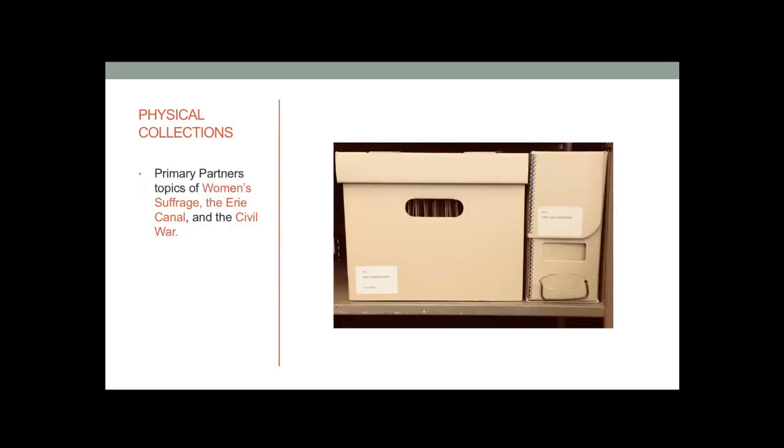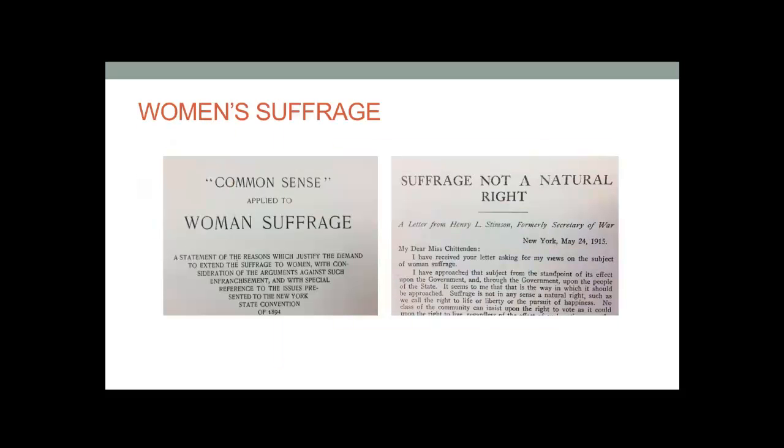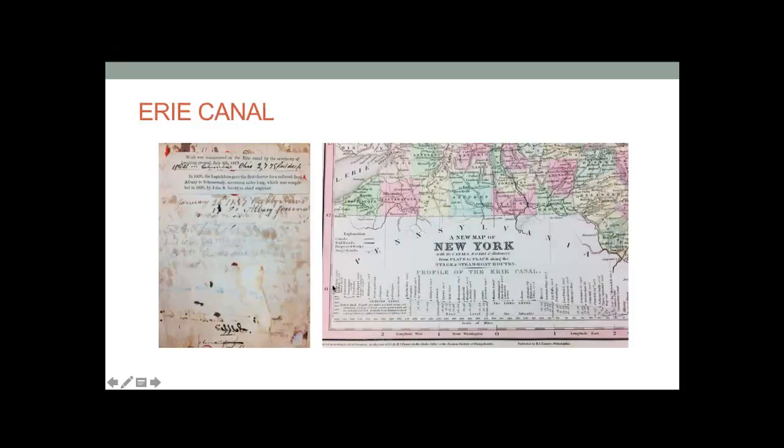For women's suffrage, we mostly have pamphlets of speeches and lectures from the late 19th and early 20th centuries composed by both pro and anti women's suffrage figures — and you can probably guess which pamphlet is which. For the Erie Canal, we have pamphlets from the time when the canal was a major commerce route, account books of business people who supplied materials to build the canal, published accounts discussing working on the canal, maps of the canal and other waterways, and personal accounts of traveling on the canal.